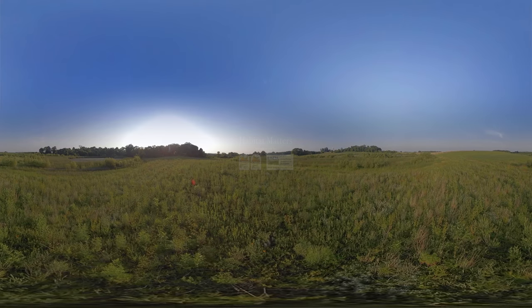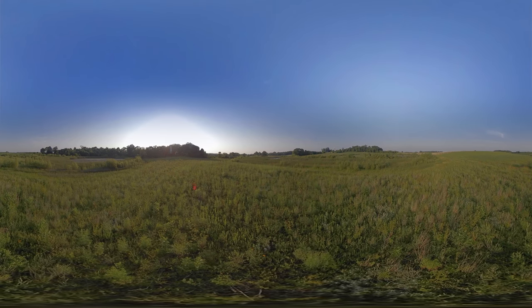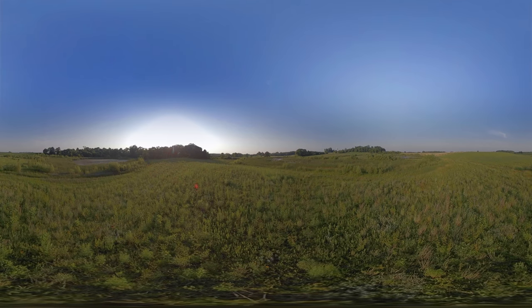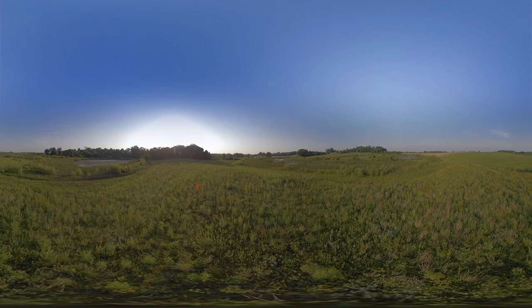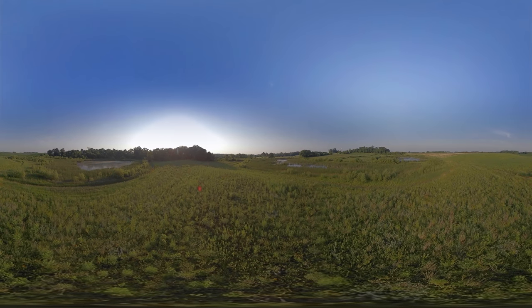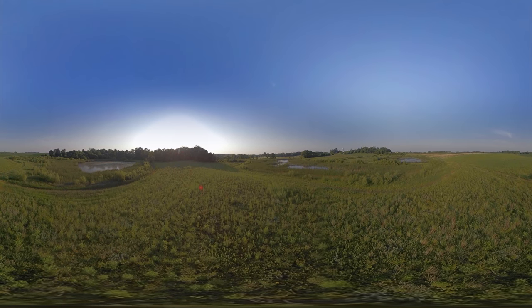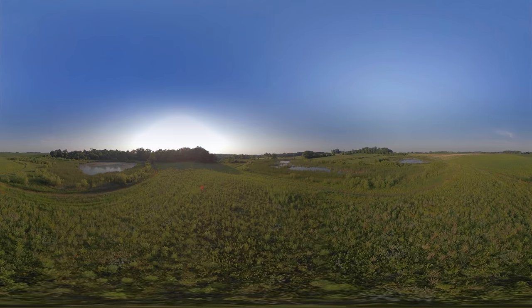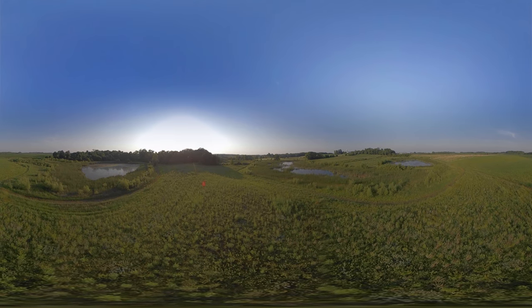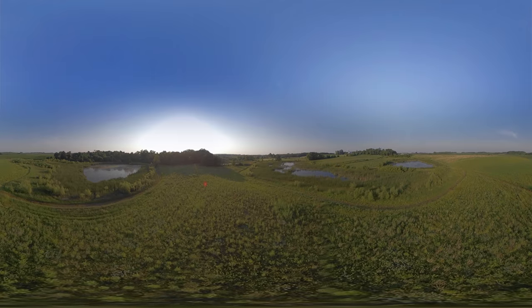In the fall of the year, the cattail sloughs, shelter belts, and dense stands of switchgrass are often the target of most outdoor enthusiasts. Are these fall destinations the most productive for wildlife? Take a couple minutes and see what habitat looks like from the ground level. This four-minute video will examine the importance of grassland management and annual habitat needs.